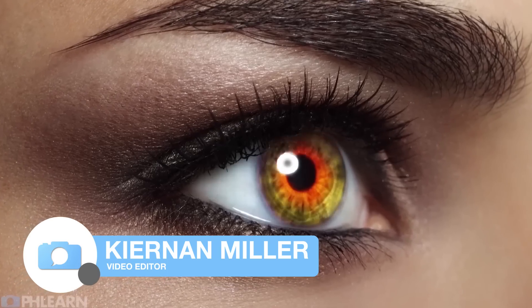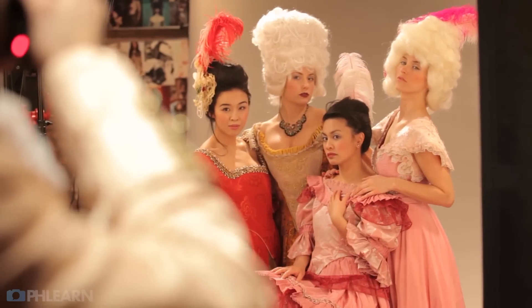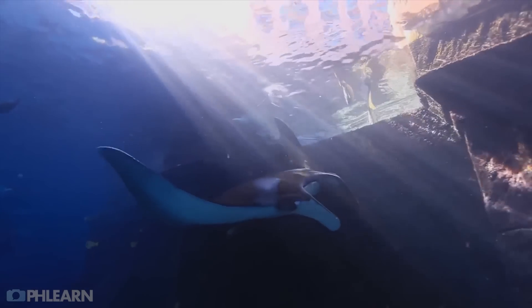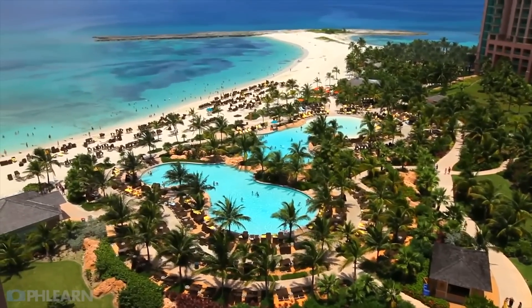Hey guys! I'm Kiernan. I am a video editor here at FLIRN and I put together the free tutorials that you see on YouTube. I'm going to be in the Bahamas and I'm so excited to be there with you, hang out with you, get to meet you — and I'm happy to answer any questions you might have about video, video editing, and photography.